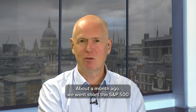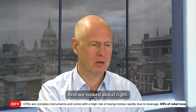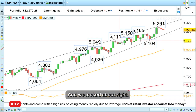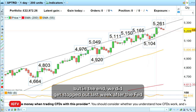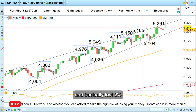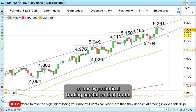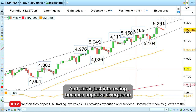Hello and welcome to this week's Trade of the Week on Monday the 25th of March 2024. About a month ago we went short the S&P 500 because we had some negative divergence on the daily chart. We came back towards our entry level at 5,087, but in the end we did get stopped out last week after the Fed meeting at our 5,200 stop loss level, and basically lost two percent of our hypothetical trading capital on that trade.